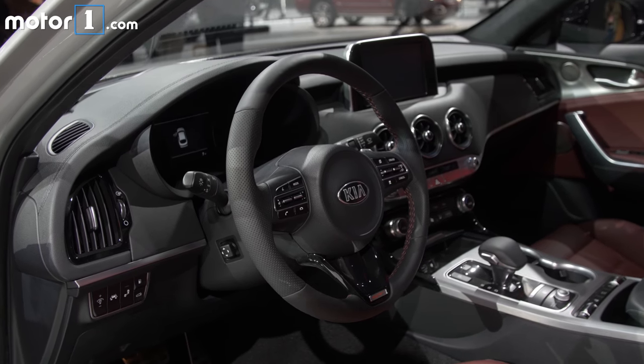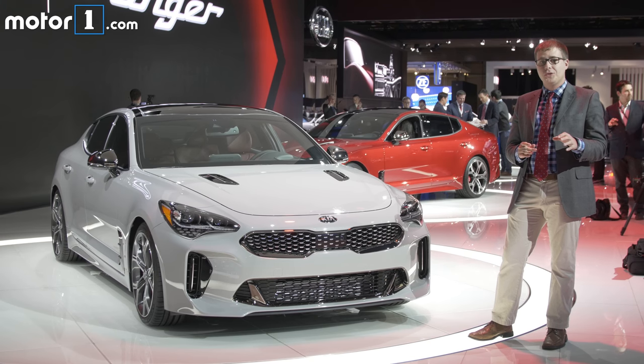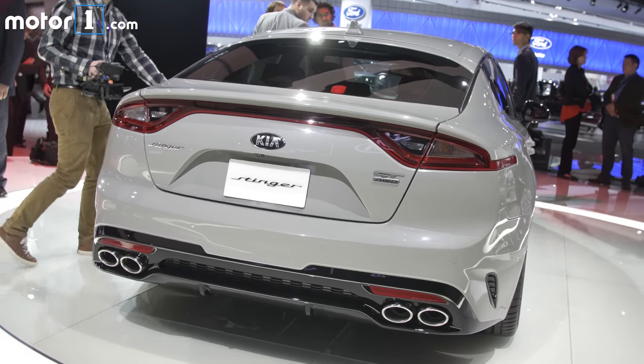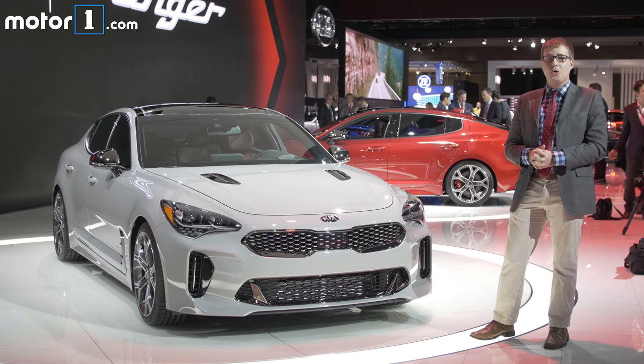Kia tested it on the Nürburgring extensively and on the Autobahn, and the engineers even told me that you can fully turn off the stability control for really wild drifts and donuts. It's fair to say I've never been so excited for a Kia before. If you want to learn more about the Kia Stinger, check out Motor1.com.